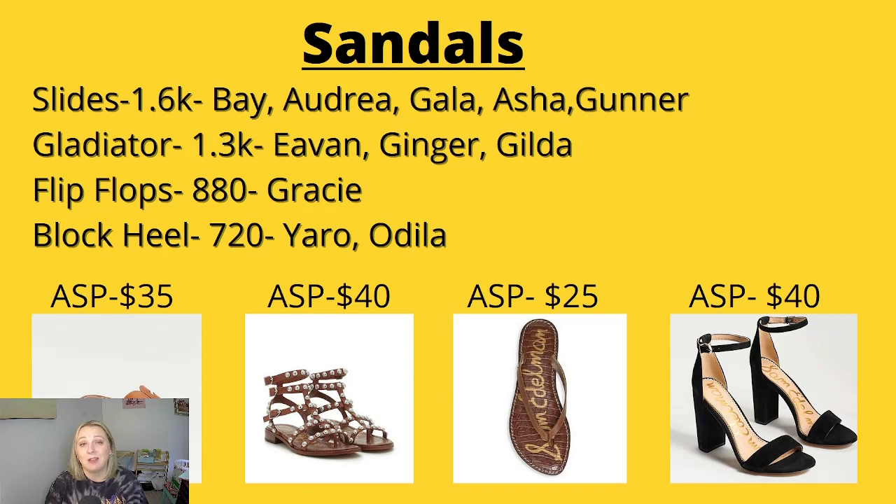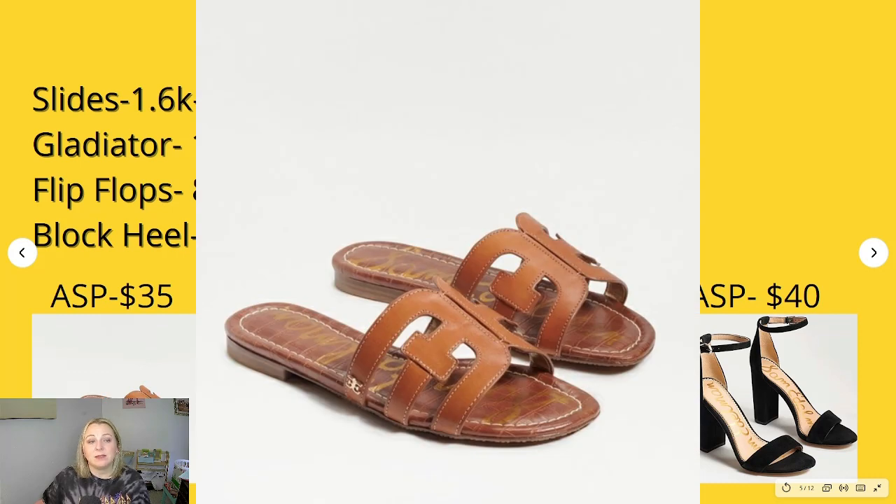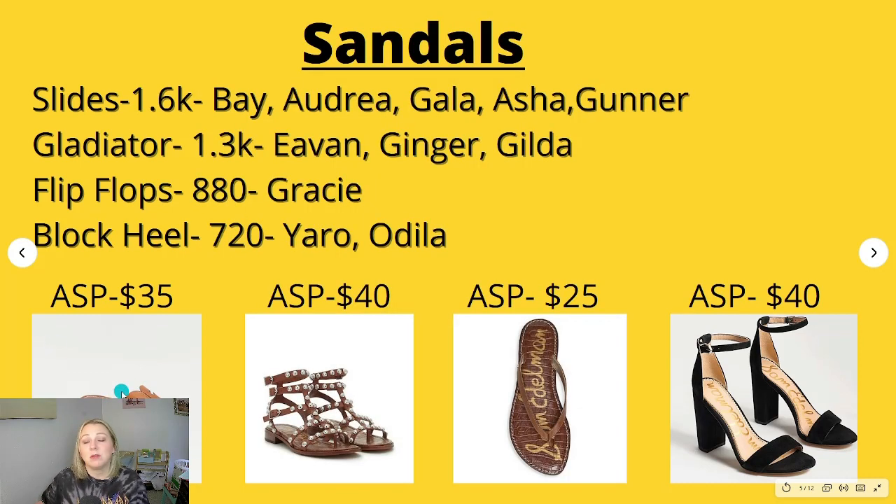The next type of sandal searched most were gladiator sandals at 1,300 searches per month. The number one keyword was Evan, then Ginger, then Gilda. The Evan gladiators are like a studded gladiator with an average sales price of $40 — they come in a range of different colors. Next we have flip-flops with 880 searches per month, and the top flip-flop was the Gracie with an average sales price of $25. The majority really sold for under $30.